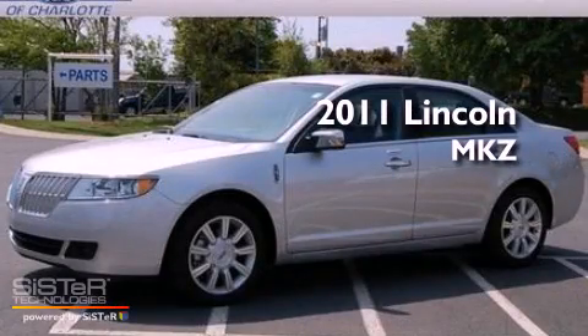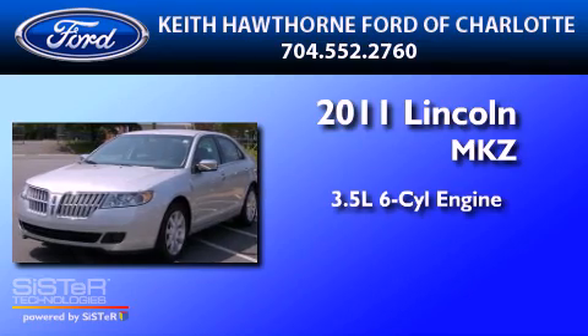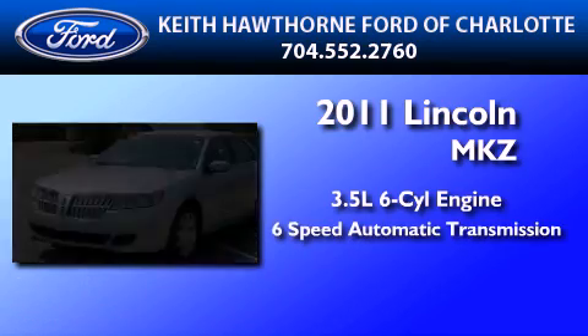This is a brand-new 2011 Lincoln MKZ. It has a 3.5-liter six-cylinder engine and a six-speed automatic transmission.